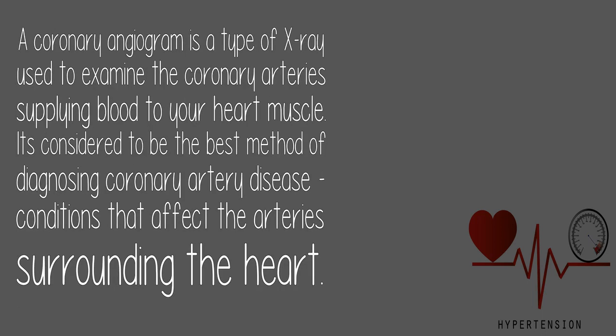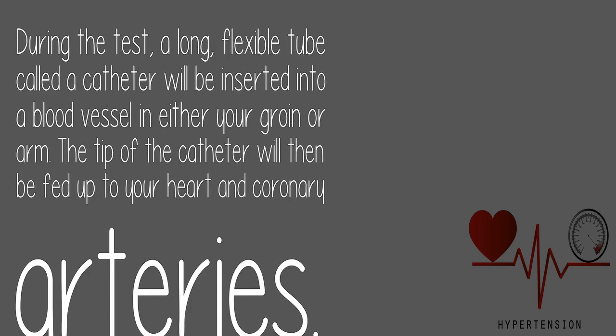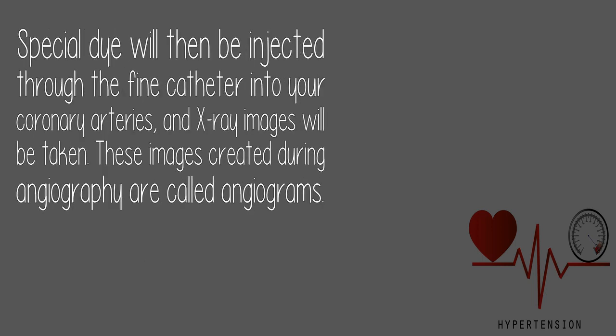A coronary angiogram is a type of X-ray used to examine the coronary arteries supplying blood to your heart muscle. It's considered the best method of diagnosing coronary artery disease — conditions that affect the arteries surrounding the heart. A long, flexible tube called a catheter is inserted into a blood vessel in either your groin or arm. The tip of the catheter is fed up to your heart and coronary arteries, special dye is injected through it, and X-ray images called angiograms are taken.